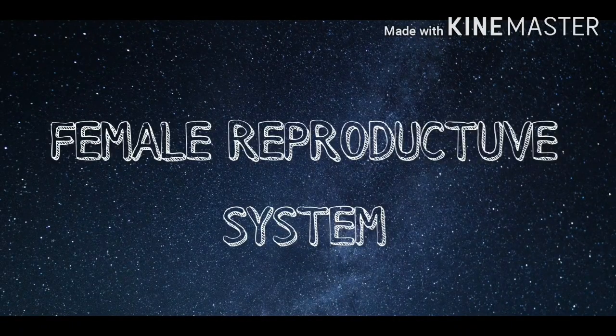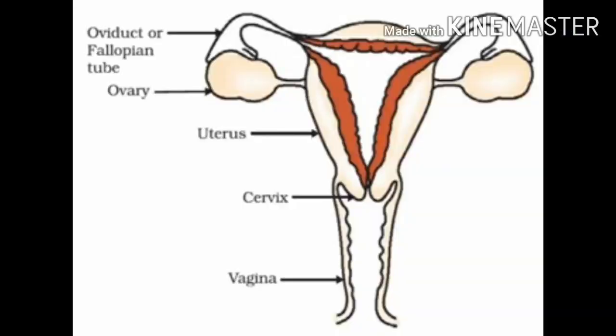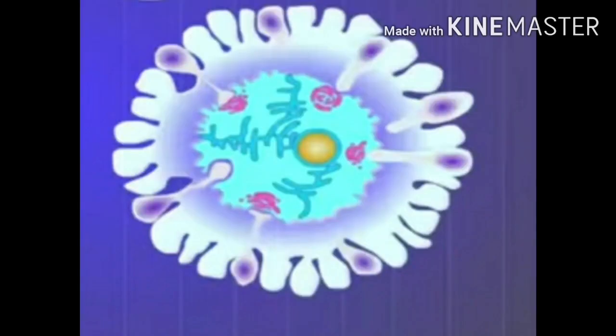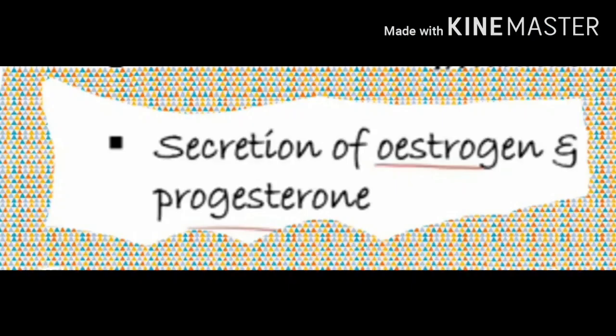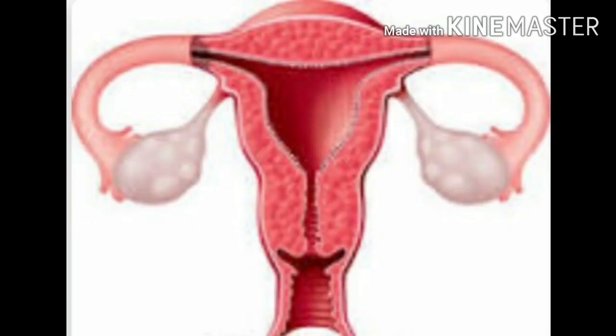Next, we can study the female reproductive system. The female reproductive organs include the ovaries, fallopian tubes, uterus, and vagina. The female germ cells or eggs are made in the ovaries. The ovaries are also responsible for the production of hormones like estrogen and progesterone. The ovaries are a pair of small oval organs in the lower part of the abdominal cavity.